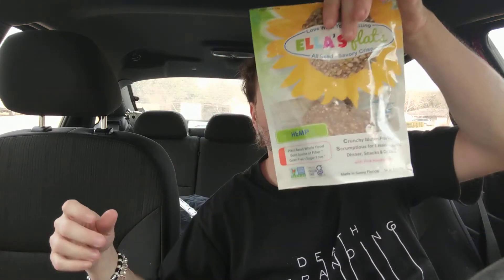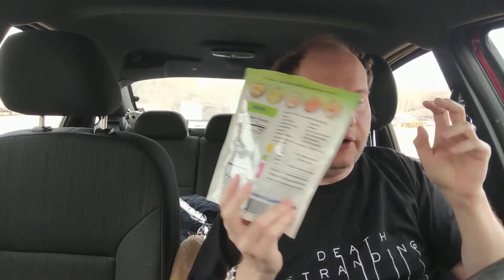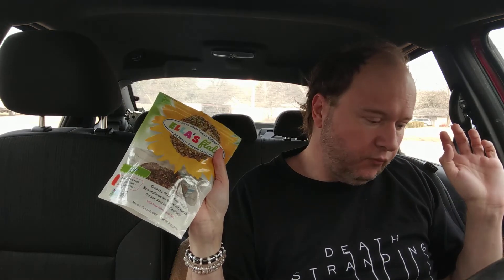My favorite one is the one my roommate was eating most of — the hemp. And sometimes hemp can taste a certain way, but this does not taste like hemp in a bad way. Yeah, I like the hemp a lot.